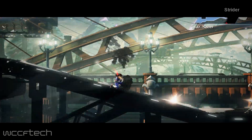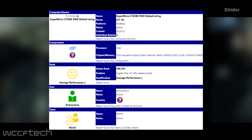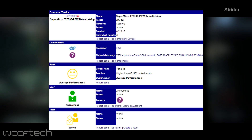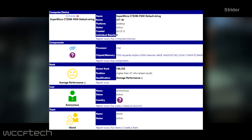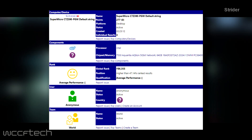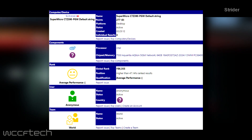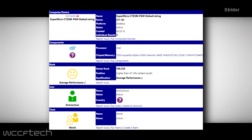We're looking at the first official confirmation that Z390 does indeed exist. This SuperMicro C7Z390-PGW has just appeared on the SciSoft Sandra database and has been tested with an Intel CPU which seems to be an engineering sample of sorts. Quite weird that the chip was not detected by the software since Coffee Lake S support has been added.